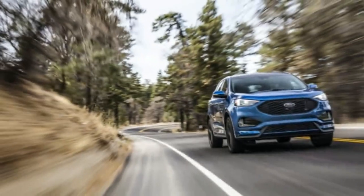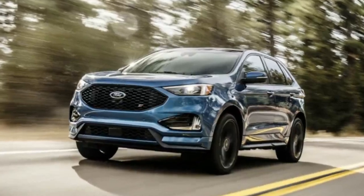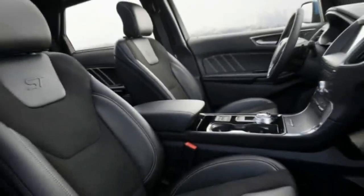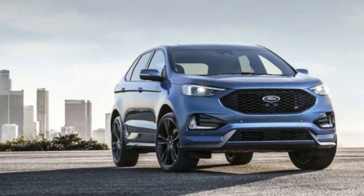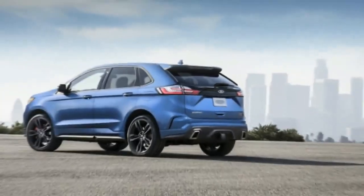For those who want to further enhance the Edge ST's sporty character, there's the ST Performance Brake Package. It includes larger 13.6-inch front rotors, both front and rear rotors are ventilated, and performance brake pads are included. The brake calipers are painted red, and 21-inch dark-painted wheels with summer tires are fitted. The package cost is $2,695.